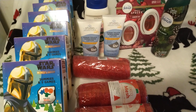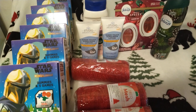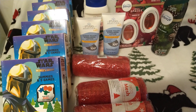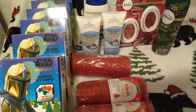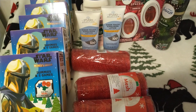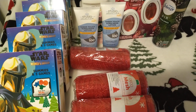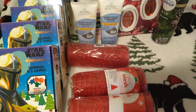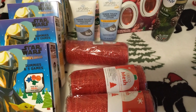Hey you guys, this is Mimi. Welcome back to my channel and if you're new, welcome. Please consider hitting that subscribe button and that notification bell so you don't miss any future uploaded videos. I wanted to show you guys some items that I got at Dollar General and some I got at Family Dollar.